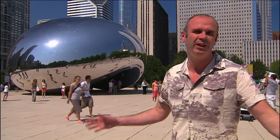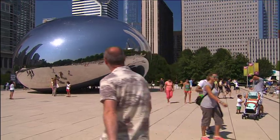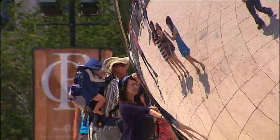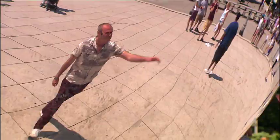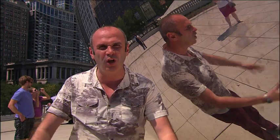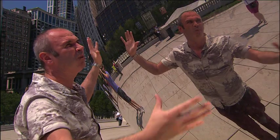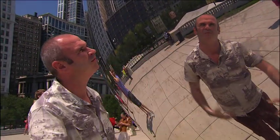The locals love it so much they've even given it its own nickname — The Bean. 110 tonnes of seamless, polished, stainless steel. The curve of it brings in all those harsh verticals of the skyscrapers, drawing in its environment and draws in the crowds as well.